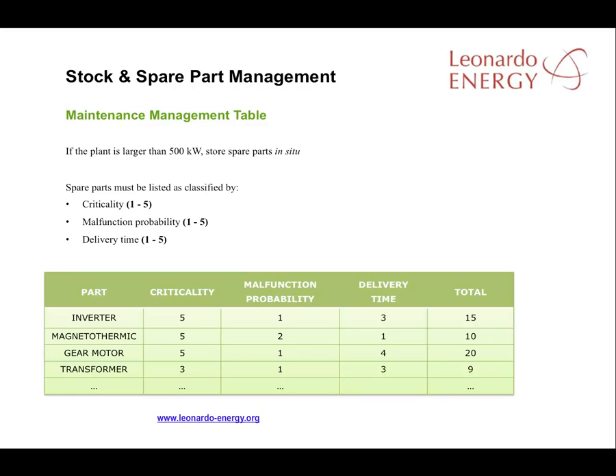Here's a maintenance management table for some devices in a PV facility. The inverter is a critical element with a low probability of failure and a delivery time of about one week. It would be best if the maintenance contract specified delivery in less than 48 hours in cases of malfunction.